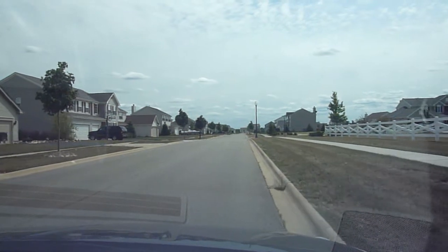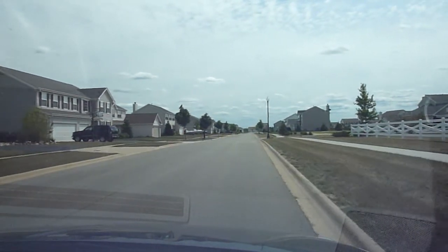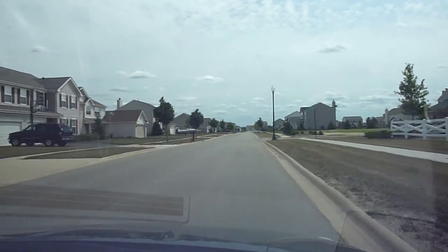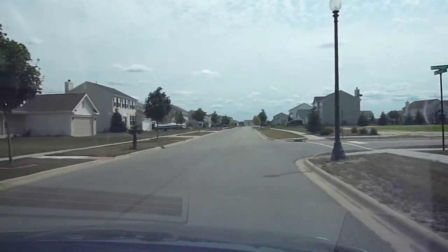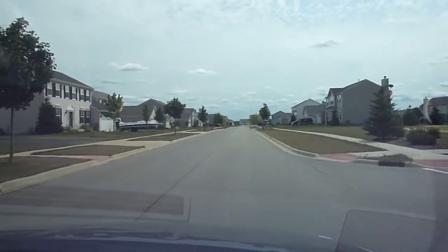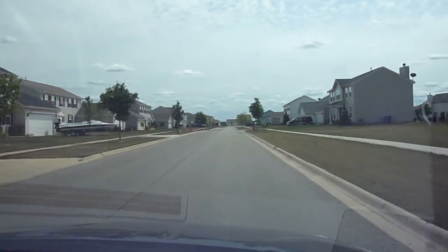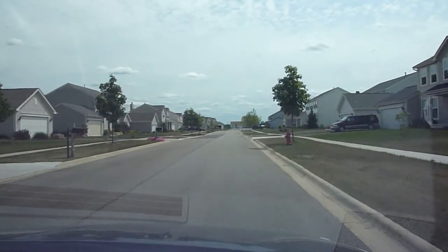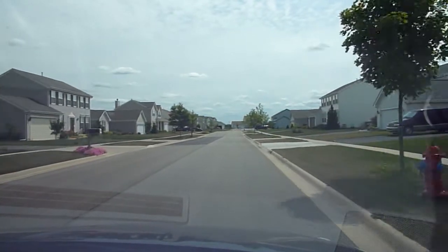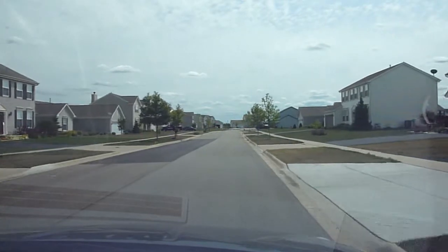This is the Homesteads section of Legend Lakes — all single family homes here. The Homesteads range from the 240s to the 330s, three to four bedrooms and two to two and a half baths. The Homesteads section is fully complete; there isn't a vacant lot available.